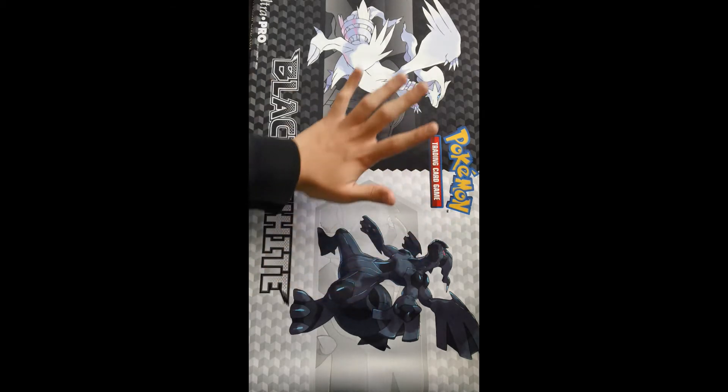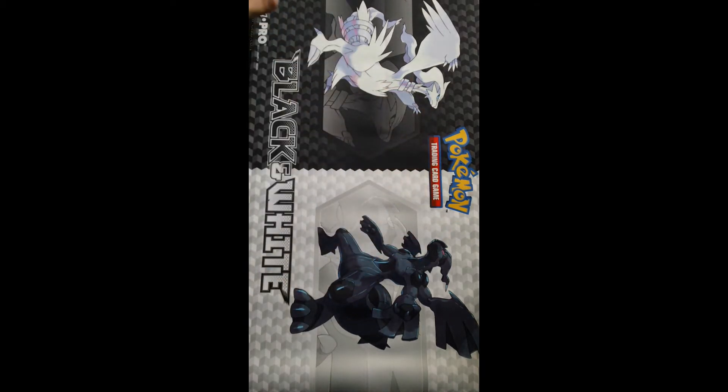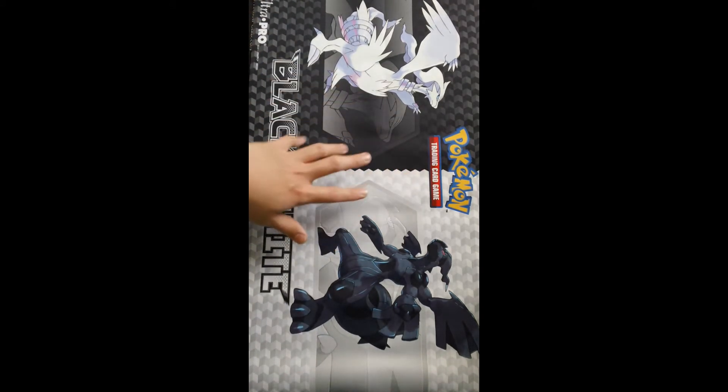First of all, I got a new Pokemon Black and White playmat versus Sakron mat. Got this at Walmart for about $20, so that was pretty nice — they had a bunch of them, so I decided to pick one up.